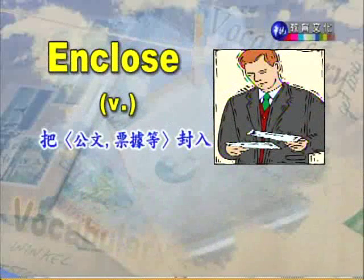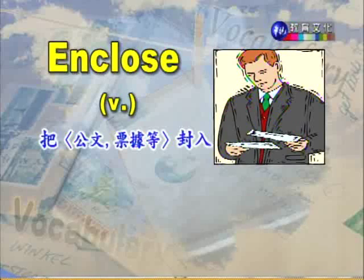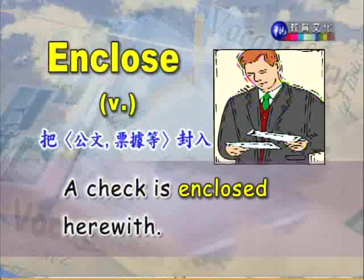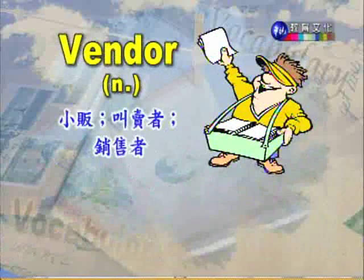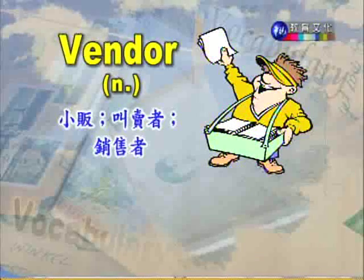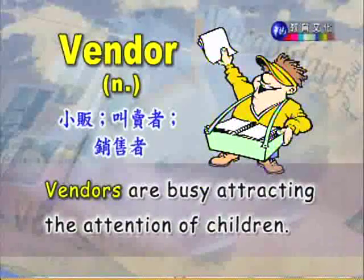第九个单字 enclose,动词,把公文、票据等文件封入。它的名词 enclosure 我们在上一讲有看过。A check is enclosed herewith,意思是在此附计支票一张。第十个单字 vendor,小贩、叫卖者、销售者的意思。Vendors are busy attracting the attention of children,那些小贩正忙着吸引孩子们的注意力。